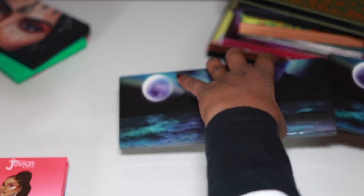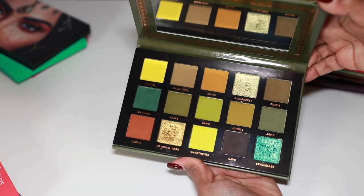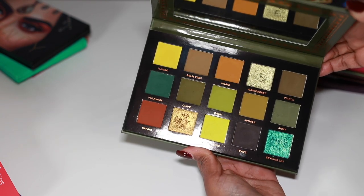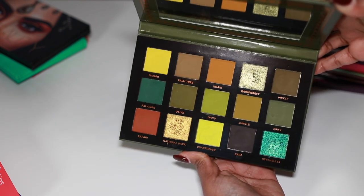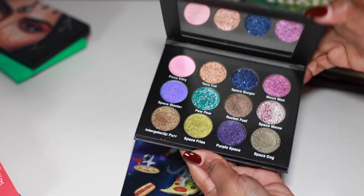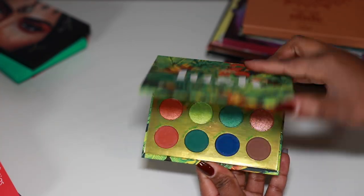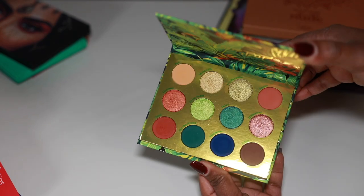Ace Beauté Tropical Vibes — definitely keeping this one; this is their most recent formula change and everything has been reformulated. It's really really beautiful. A lot of times they had trouble with their mattes which is not good since most of their palettes are primarily mattes. I'm definitely keeping this one. The Sugar Drizzle — this is the Pizza Kitty one, I love this little palette, really cute, keeping it. The ColourPop Lush Life palette — gorgeous color story, bright fun pops of color, really good quality, keeping it.